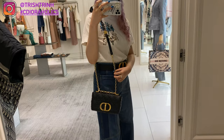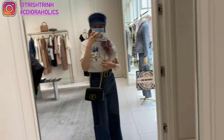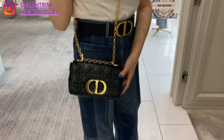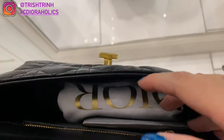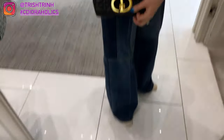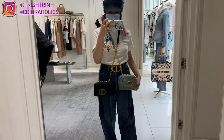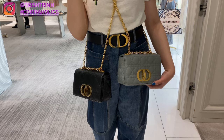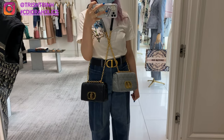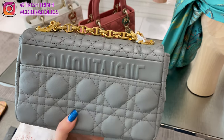I tried on the new Dior Carol bag — I think it's pronounced 'Carol.' This is in the size small; it also comes in large but today I only tried the small. This one is in black calfskin with gold antique hardware and it is super cute. It's releasing around January 4th or 7th. You can even wear it as a shoulder bag by folding the chains.